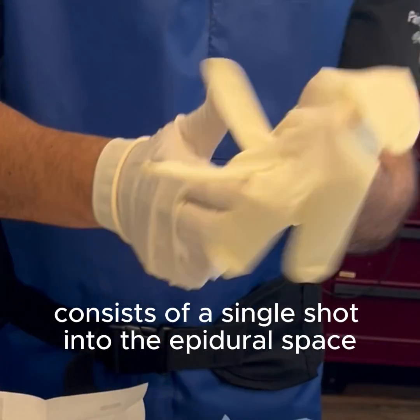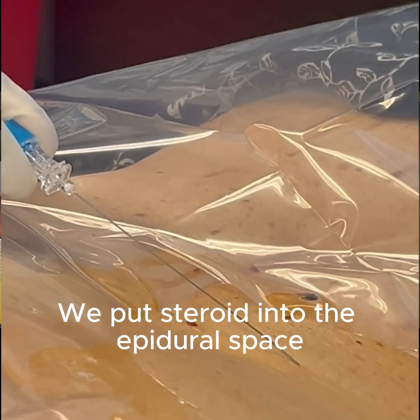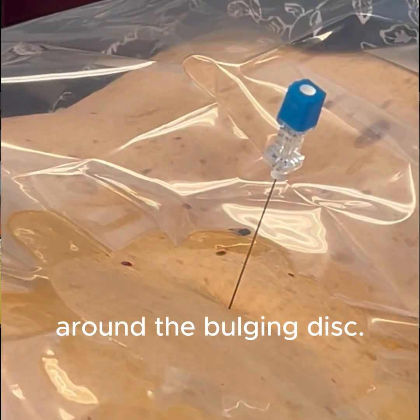An epidural for back pain consists of a single shot into the epidural space in the back. We put steroid into the epidural space with a very thin needle. The steroid reduces inflammation around the bulging disc.